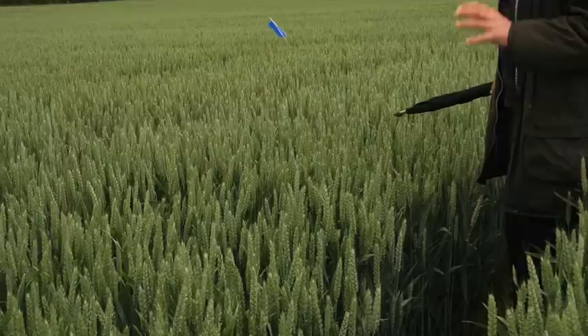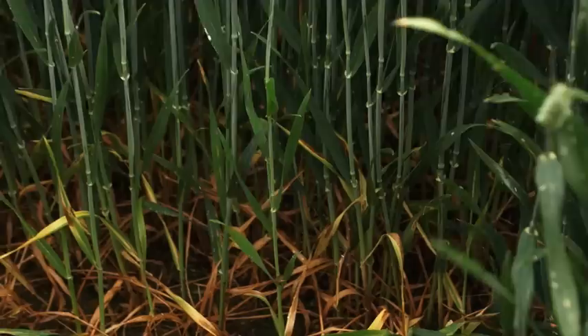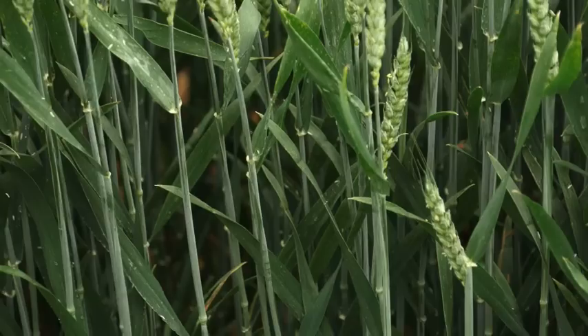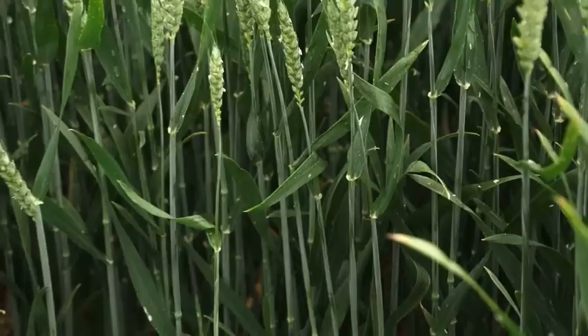Even with that slightly weaker T2 treatment there is definitely less yellow rust on the flag leaves. When we open the canopy out it is immediately apparent — you've got slightly better septoria control but you're not seeing any of the yellow rust working its way up through the canopy. That is in part because of the enhanced triazole uptake delivered by Folpet and the inherent disease activity of Folpet over chlorothalonil, and in my mind this is one of the standout treatments in the trial.